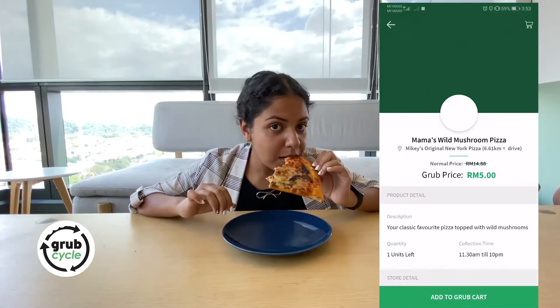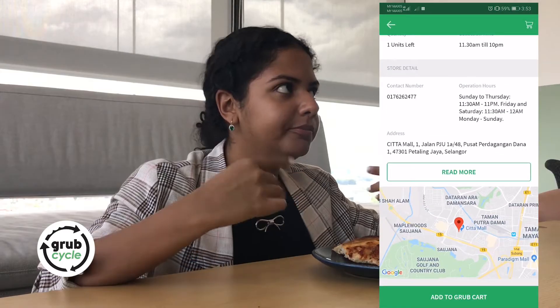Hey guys, welcome to day three of my Grub Cycle food vlog. Today for lunch I am trying pizza. I have just tasted the pizza — I like the crust, it's very crusty, it tastes fresh and homemade.